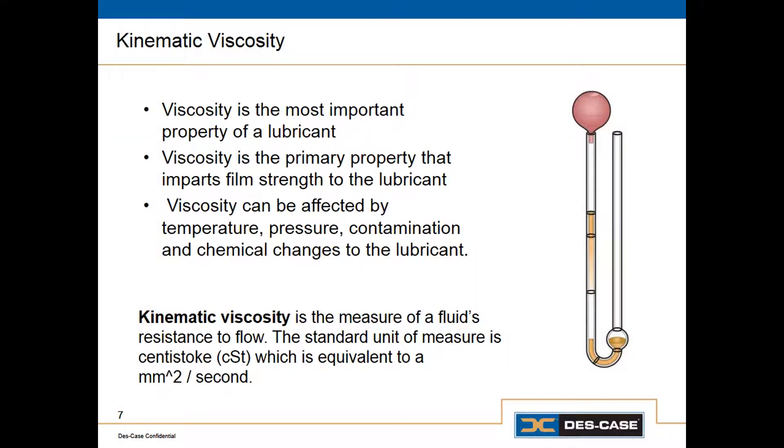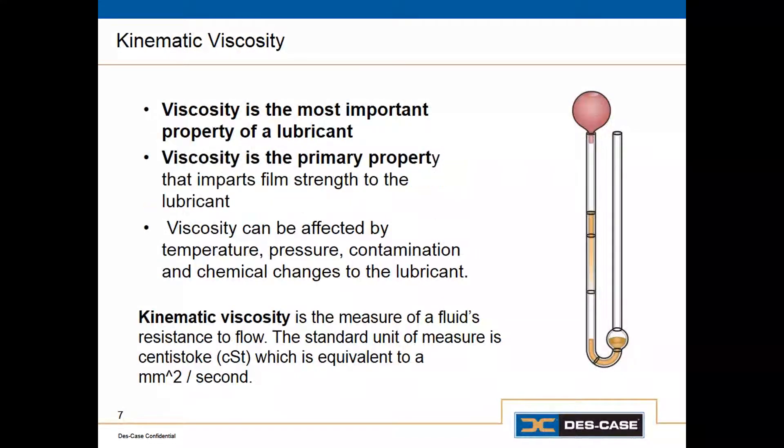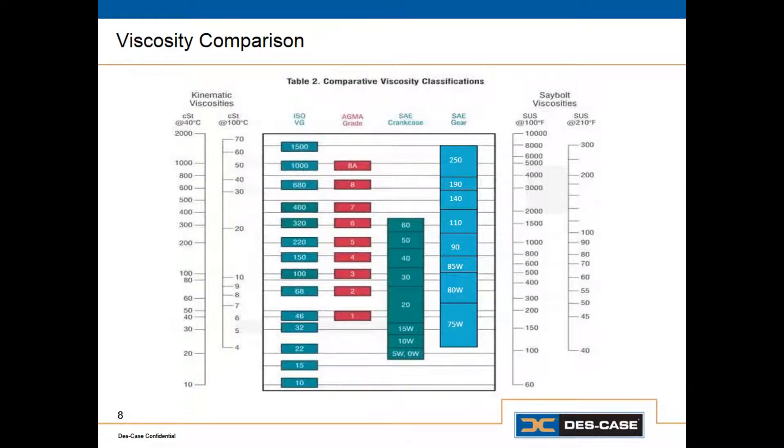The other part of the specification that comes from the base oil is the viscosity grade. Viscosity is typically considered to be the most important property of a lubricant, so when we're creating a specification, this is the thing we really need to get correct. Viscosity is the primary attribute of the lubricating oil that gives the oil film strength, essentially allowing it to lubricate. The current standard for expressing viscosity is kinematic viscosity, measured and expressed in centistokes, and this is what gives us our ISO viscosity grade. Different equipment manufacturers may still use other viscosity grading systems.